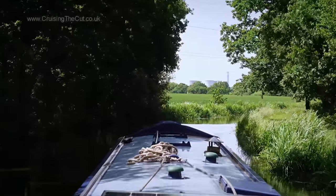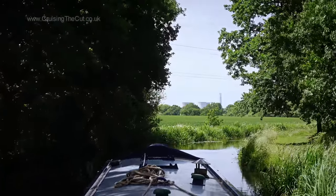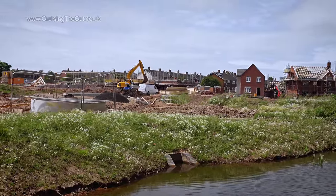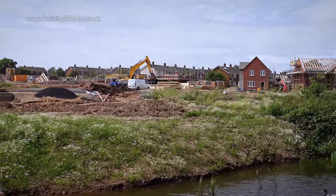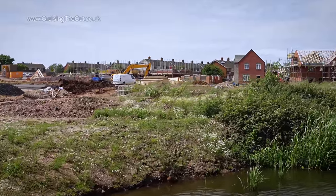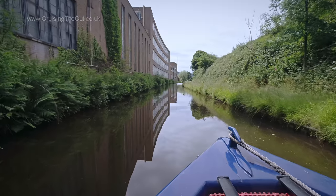After a while, there's the unmistakable sight of Rugeley Power Station on the horizon. But I'd got Hansacre to go through first and the housing development on the edge of town looked like it's back in full swing. I've shown this spot before but I was rather pleased with the reflection of the building on the water.